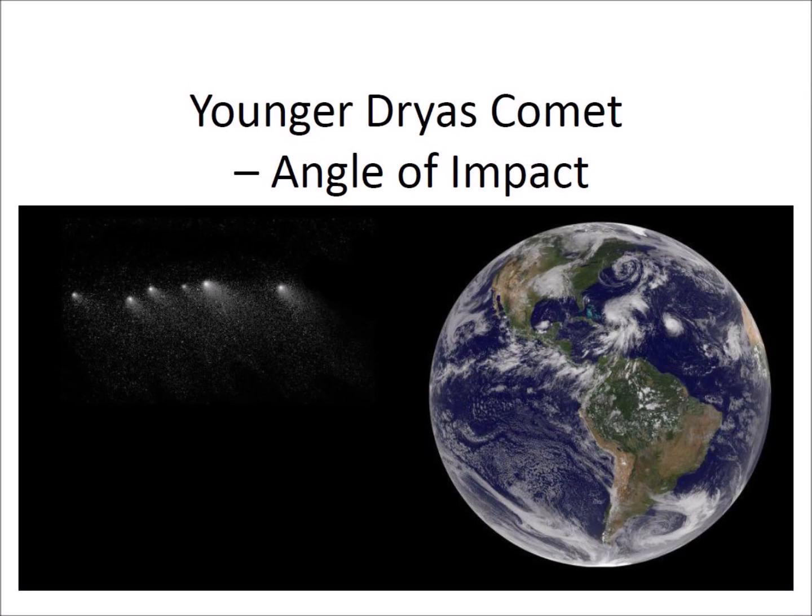The newly discovered impact crater in Greenland opens the possibility that several pieces of a comet hit the Earth 12,900 years ago.